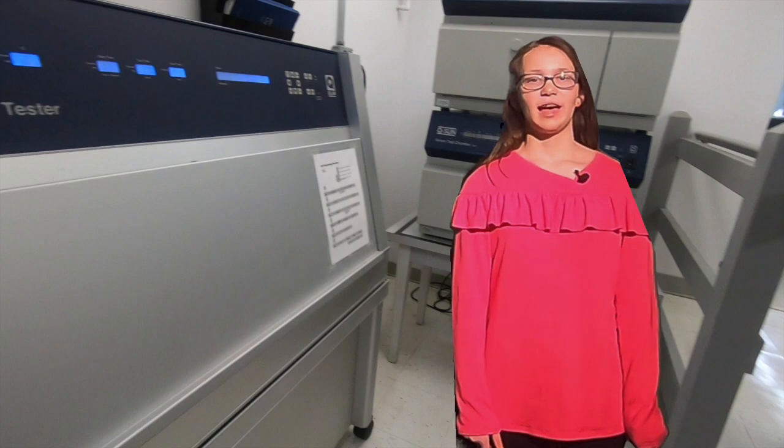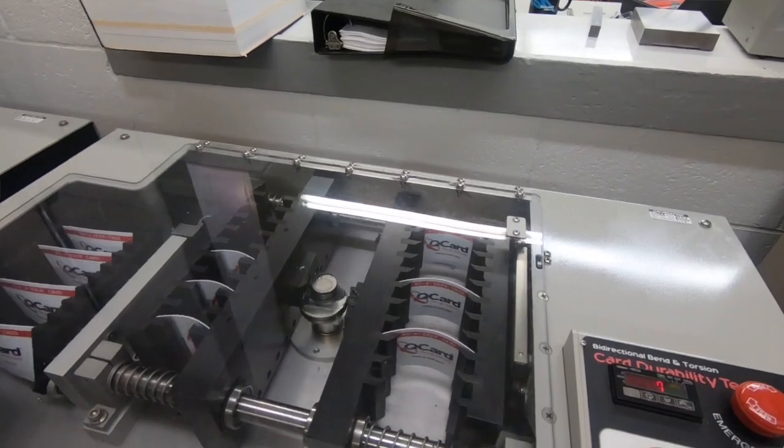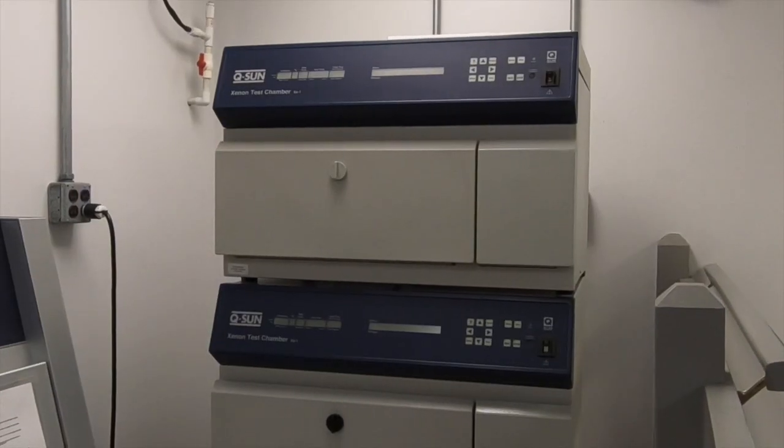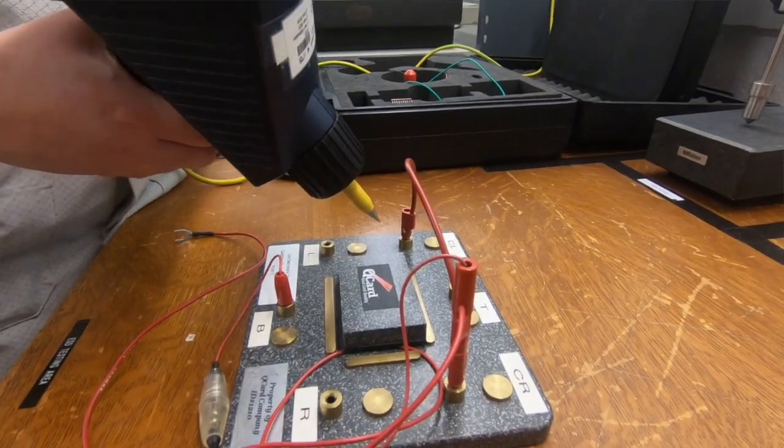Let's go to QCard and find out how items like these are tested. Here at QCard Company, we test durability characteristics such as sunlight, UV rays, and Xenon, as well as electrical components.